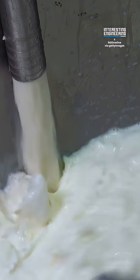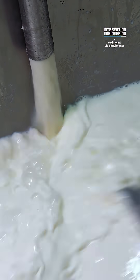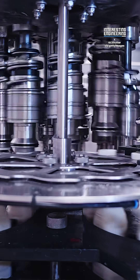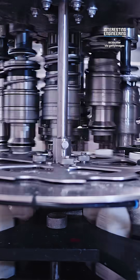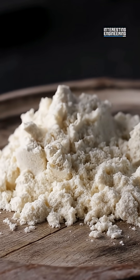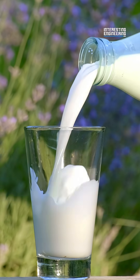Finally, the milk gets fortified. Fortification is the process of adding nutrients to milk to make it even more nutritious for humans. This includes nutrients like vitamin A, vitamin D, and calcium. The most common method is by adding powdered vitamins and minerals. This ensures the milk is healthy without changing its taste or texture.